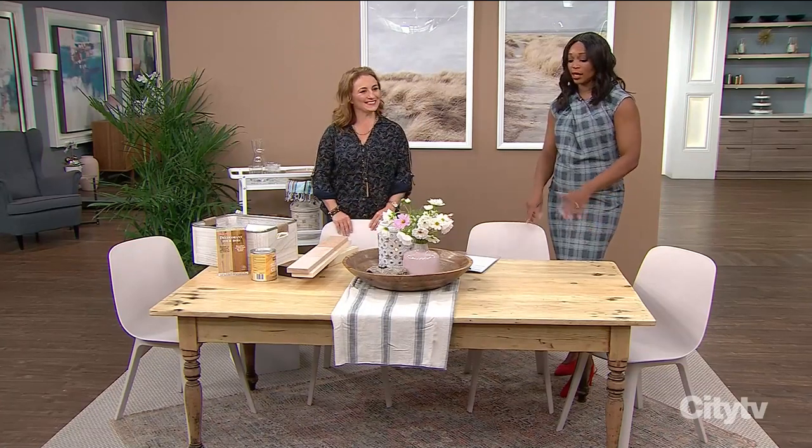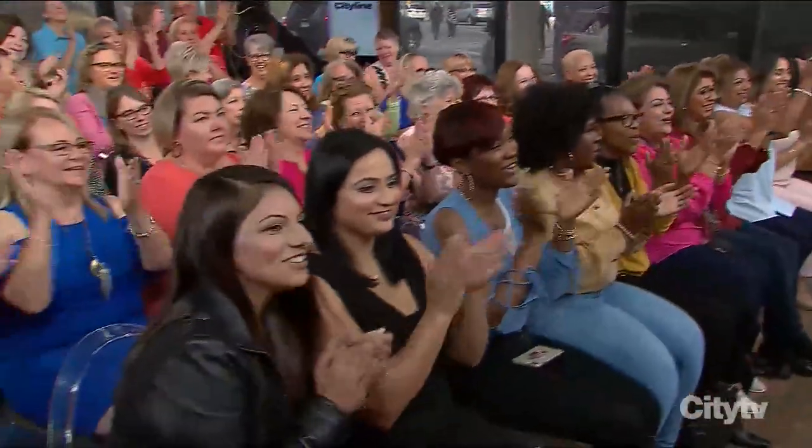What a great lesson and what a huge impact. Sharon has actually brought gift certificates for one gallon of Benjamin Moore — thanks to all of you. Go get your painting started. We'll be right back.